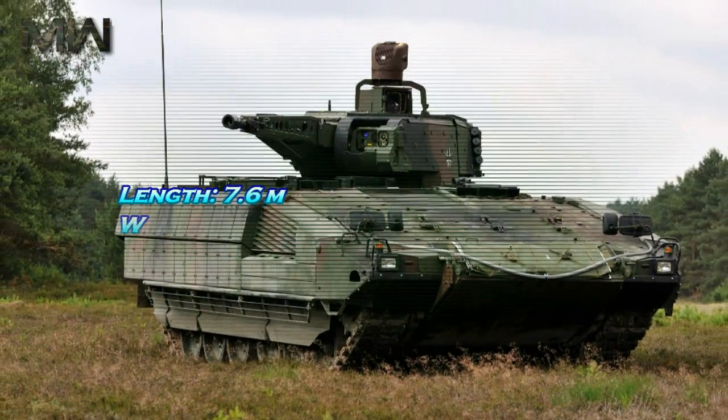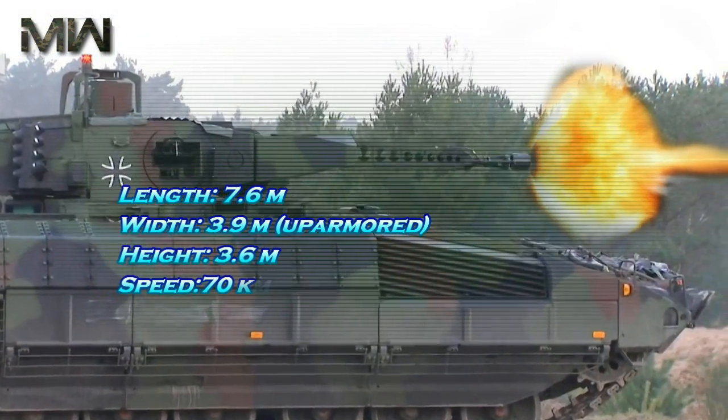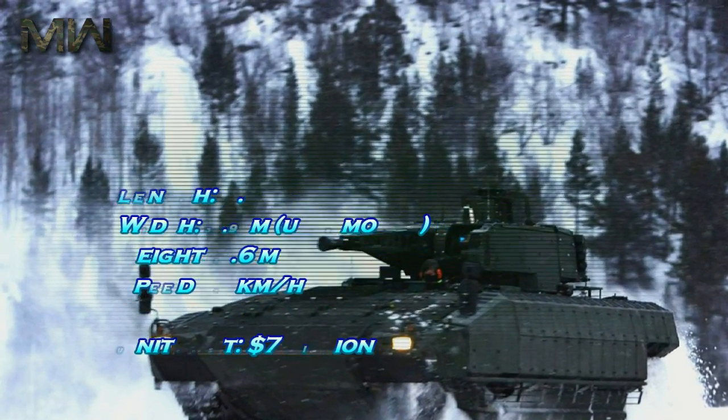Length: 7.6 meters. Width: 3.9 meters up-armored. Height: 3.6 meters. Speed: 70 kilometers per hour. Unit cost: 7 million dollars.